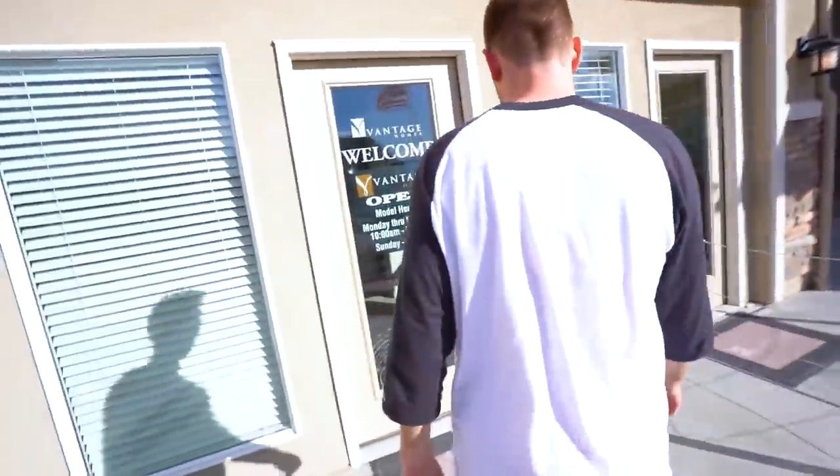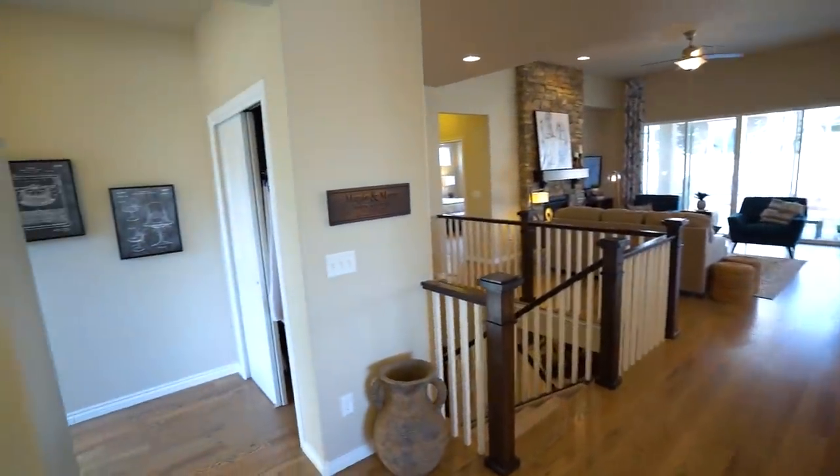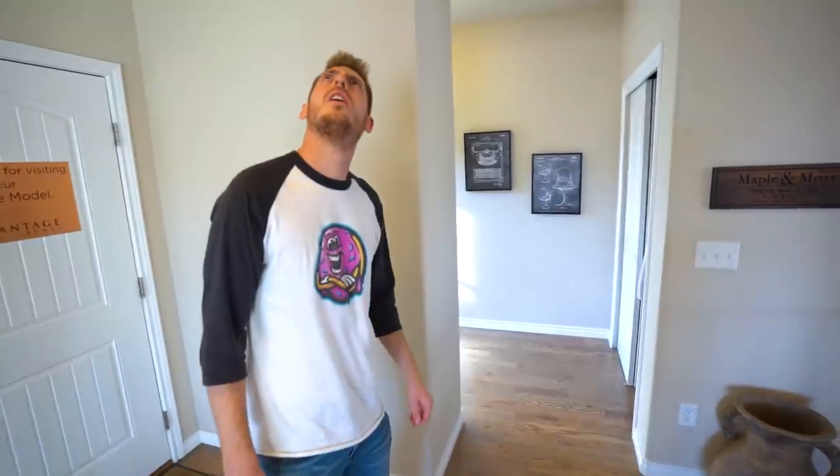We're at the model house — the first one. We don't know if this is going to work, so we've got to go in, take a look, assess the situation. It always makes me nervous walking into a model home — who's in this house, what's happening? This is a nice model home. Maybe ask if anyone's home.